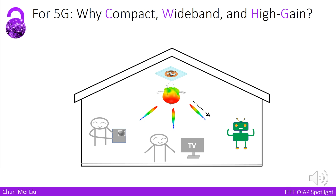Nowadays, a lot of customers are joining the wireless community, including our robot friends. So sometimes we are facing serious communication jams, which is annoying. A compact antenna with wideband and high gain could offer us higher speed, higher quality data transfer rate, which can significantly solve those communication jams.